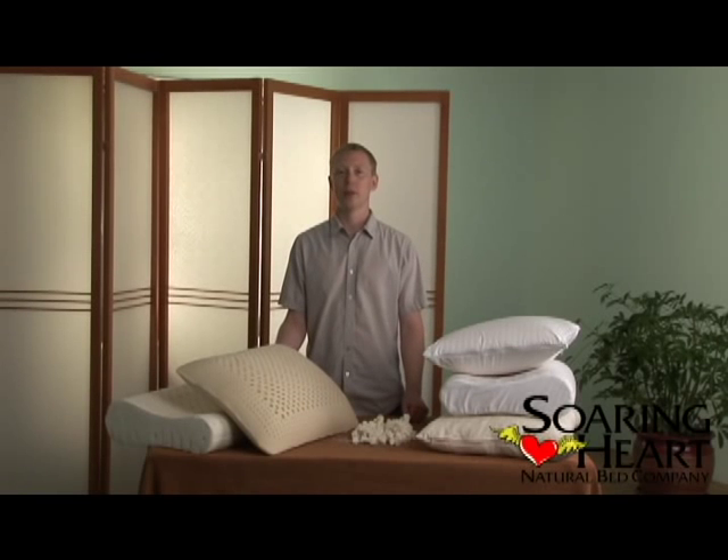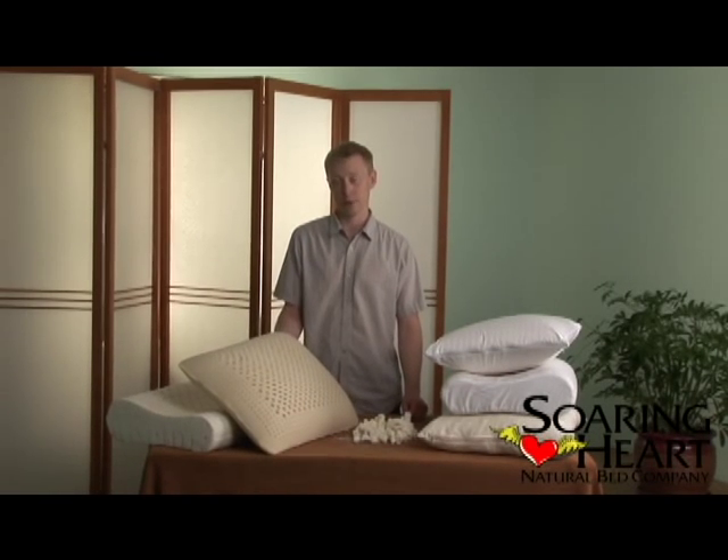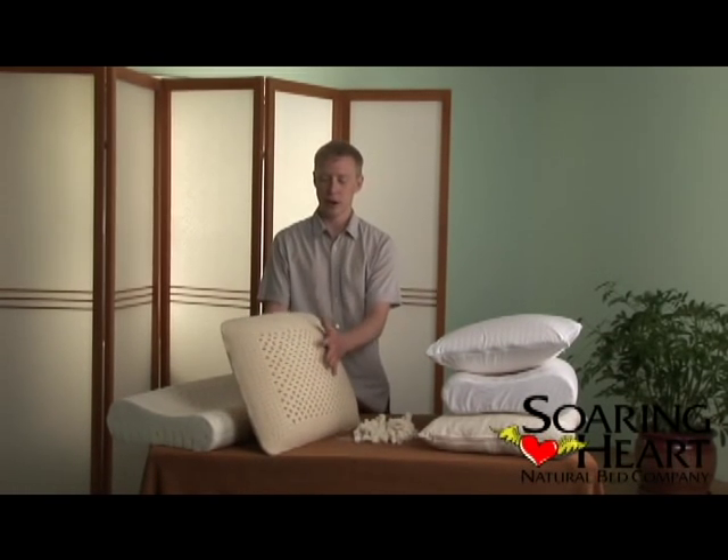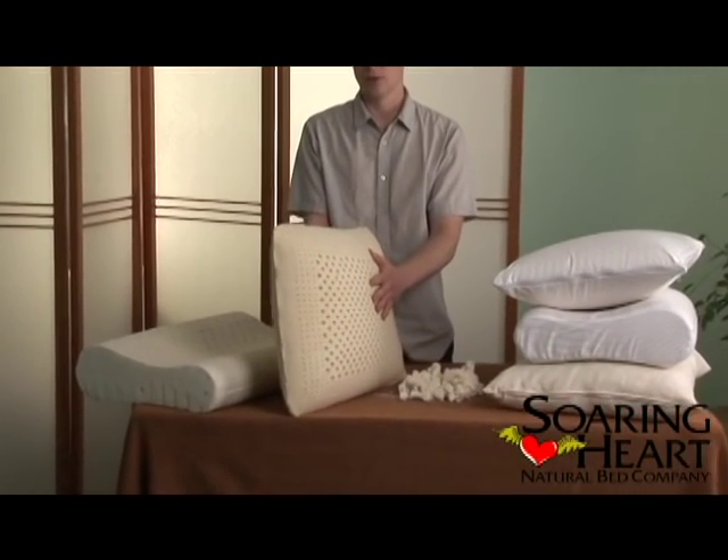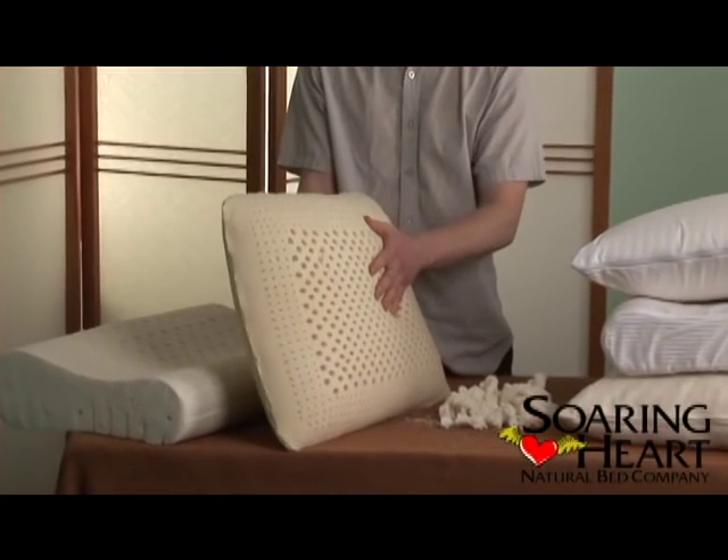What we have now is some examples of the raw latex foam that's used to make our pillows. In our standard size solid latex foam pillow, it's going to come in two varieties. The first is an all natural latex foam.